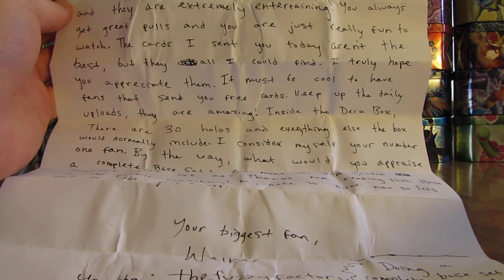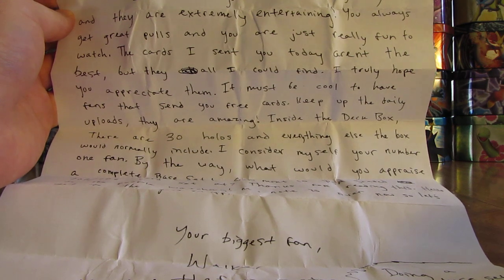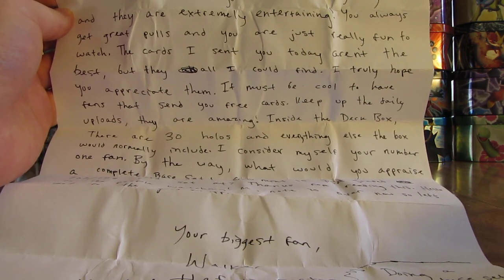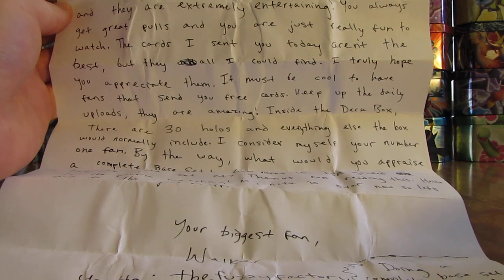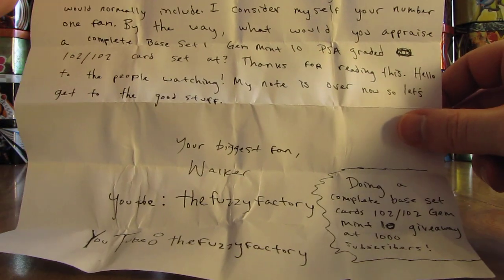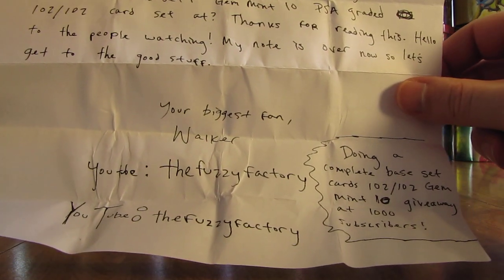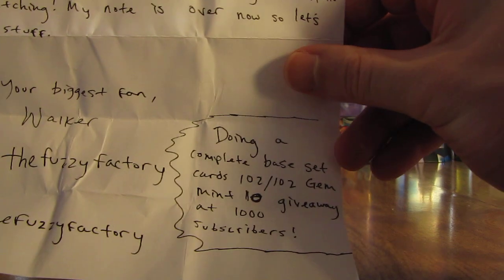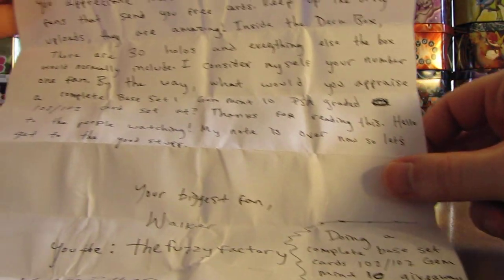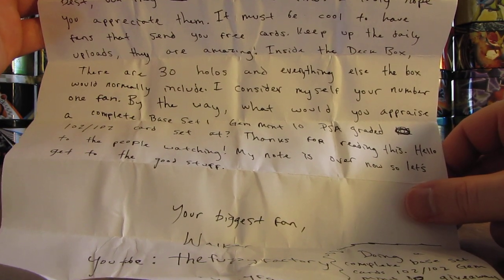By the way, what would you appraise a complete base set one gem mint 10 PSA graded 102 of 102 card set at? Thanks for reading this. Hello to the people watching. My note is over now, so let's get to the good stuff. Your biggest fan, Walker, and their YouTube is TheFuzzyFactory — it looks like they're doing a giveaway there. But that base set graded at PSA 10 would be worth thousands of dollars easily.